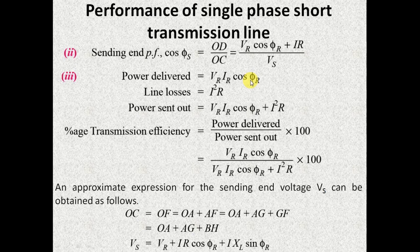The power delivered at the receiving end is VR IR cos phi_R and the losses occurring in the line are I²R. So the power sent from the sending end is VR IR cos phi_R + I²R. The ratio of these two gives you the transmission efficiency.